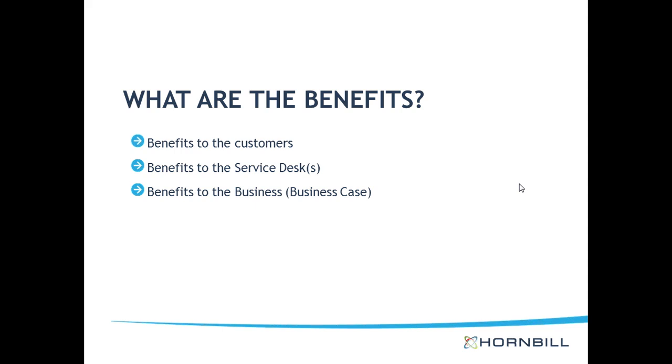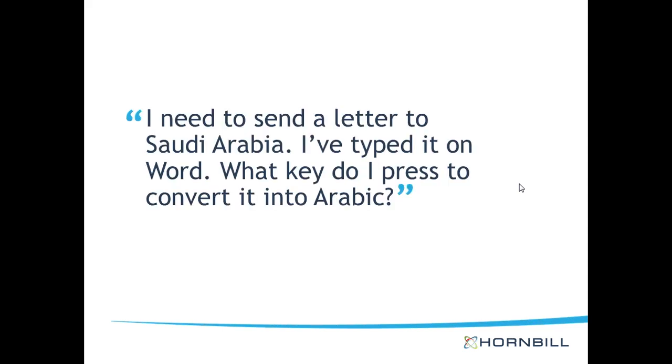You also have to get buy-in from your customers, so you'll want to think about marketing to make sure they're aware of the service and know how to use it. Consider a customer who might call in saying: 'I need to send a letter to Saudi Arabia — I've typed it in Word, how do I key-press to convert it to Arabic?' You will probably find some clients who may not be computer literate. Although it's an endearing example, it demonstrates the importance of pitching at the right audience level. When writing up your wizards, you have to think how your customers would think. It's no good implementing a wizard full of technical language — if they don't understand it, they will be put off and unlikely to use the service.